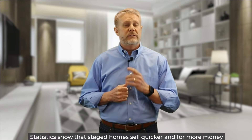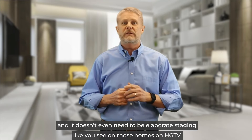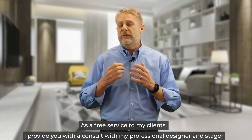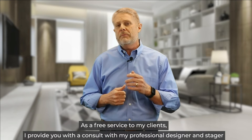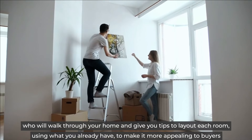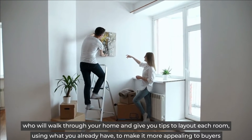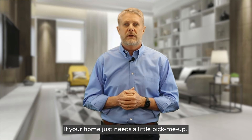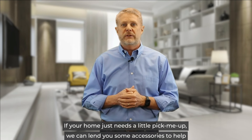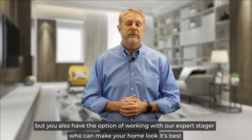Number five, staging. Statistics show that staged homes sell quicker and for more money, and it doesn't even need to be elaborate staging like you see on those homes on HGTV. As a free service to my clients, I provide you with a consult with my professional designer and stager who will walk through your home and give you tips to lay out each room using what you already have to make it more appealing to buyers. If your home just needs a little pick-me-up, we can lend you some accessories to help, but you also have the option of working with our expert stager who can make your home look its best.